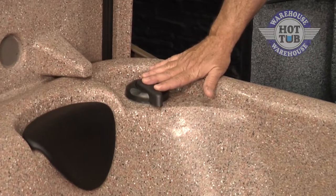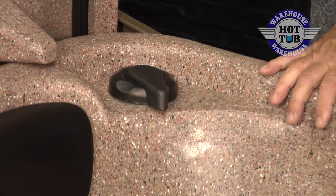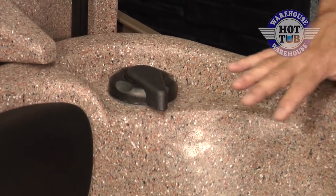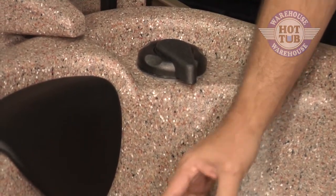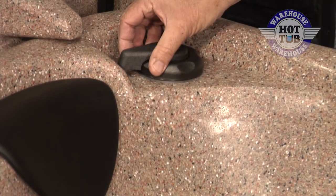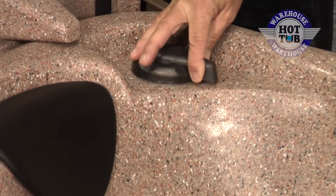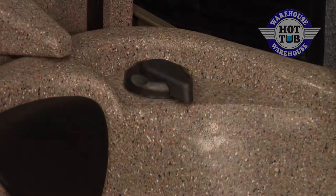Another great feature that all EcoSpas have are diverter valves. The diverter valve is rare to find in smaller spas and is designed to migrate the water from one side of the spa to the other. For example, if you really want to increase the pressure coming from one side, you just turn the valve like so. If you want more pressure on the other side, you just turn the valve the other way. And if you want them equal, you place the valve halfway. It's simple, simple, simple.